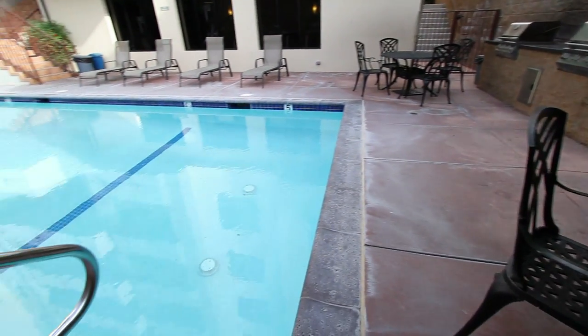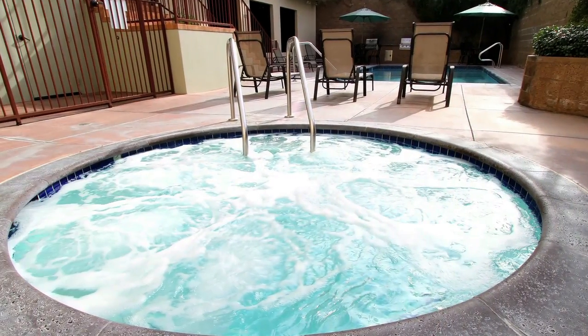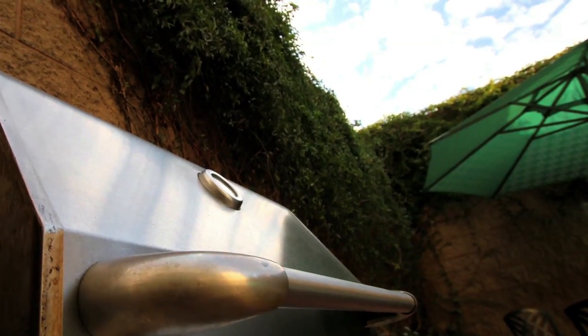Your new home offers a shimmering heated swimming pool, hot tub, barbecue, and state-of-the-art fitness center.